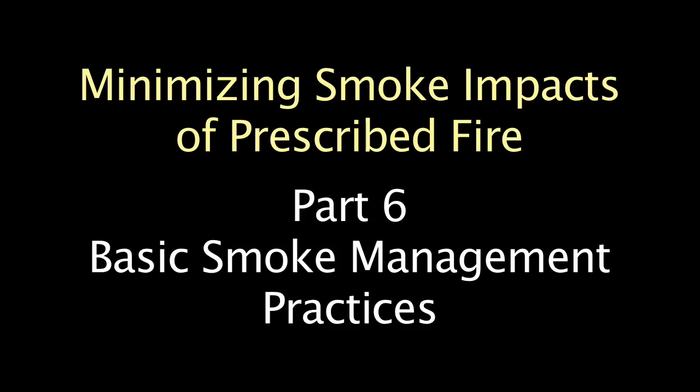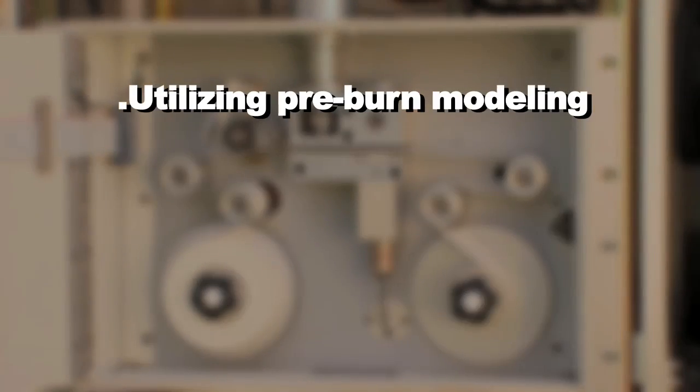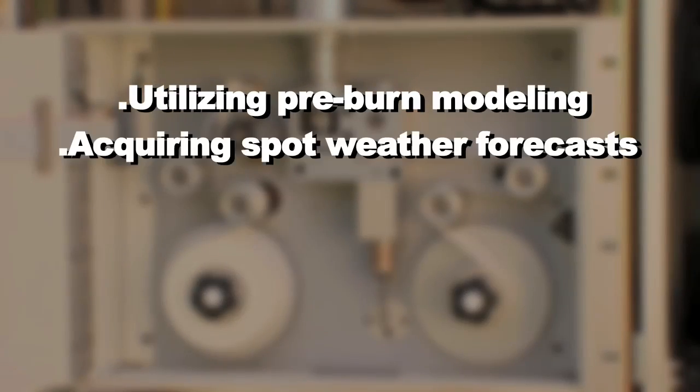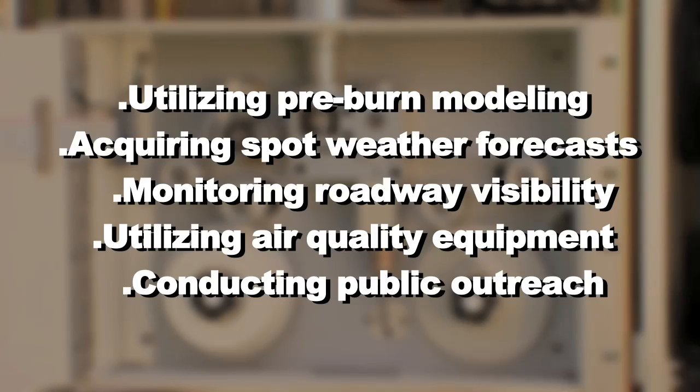There are many steps to meeting smoke management objectives. Just to name a few: utilizing pre-burn modeling, acquiring spot weather forecasts, monitoring roadway visibility, utilizing air quality equipment, and conducting public outreach.